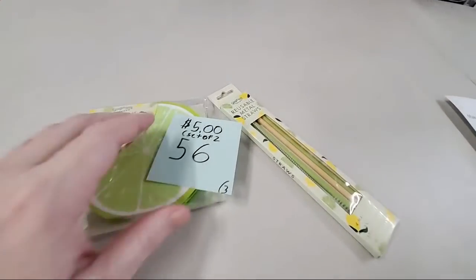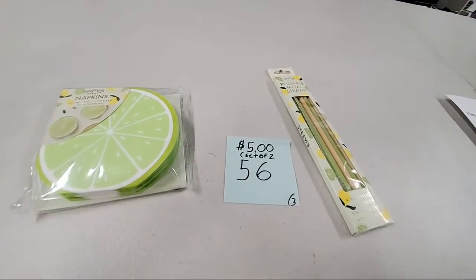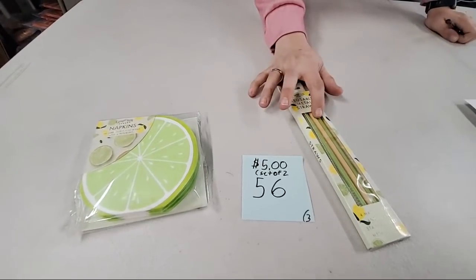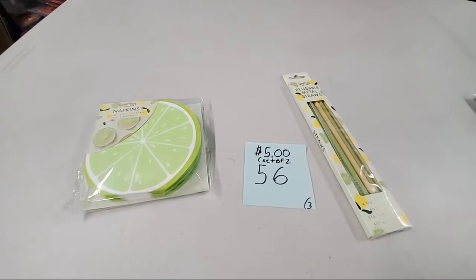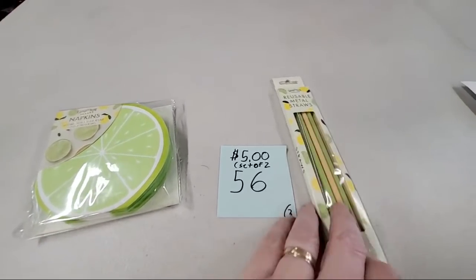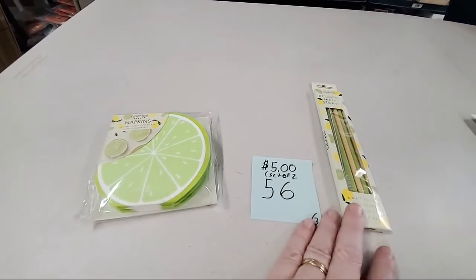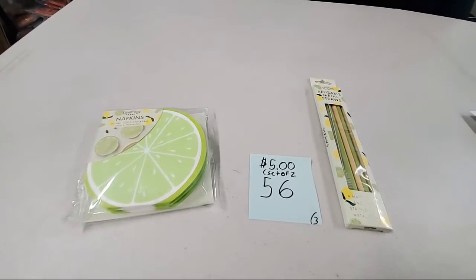We got more — we have metal reusable straws and a 30-pack of lime napkins for $5. Only three sets of these. It comes with four matte yellow and green straws and a cleaning brush. Sunshine Badges and More, sold number 56. Kristen Jones, sold number 56. Lisa Fitz got the last set.